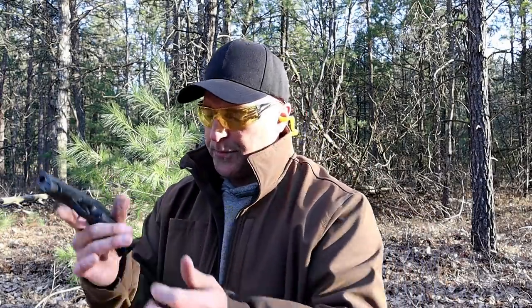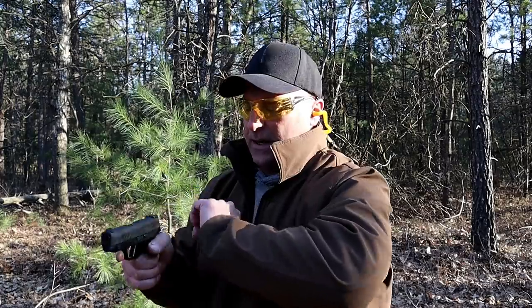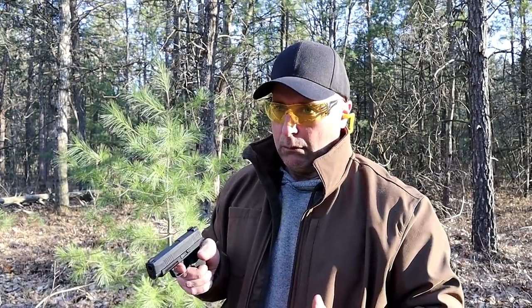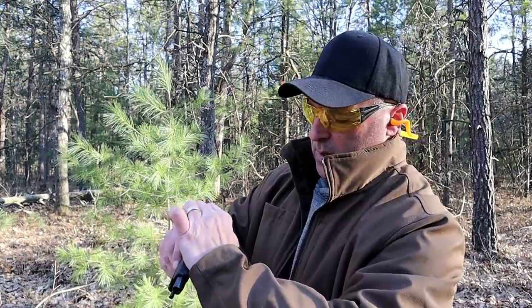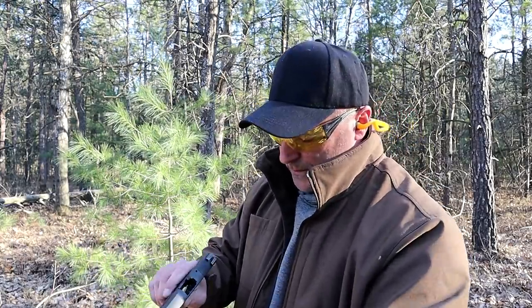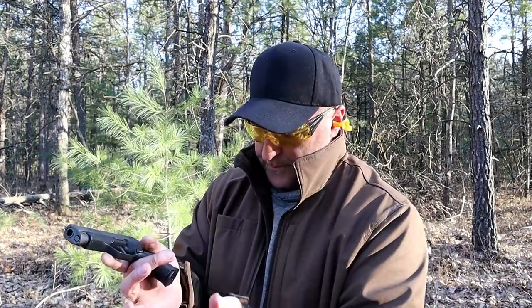I've got 8 rounds here, and this review is dying for a limp wrist test, so let's go ahead and do that. Let me make sure that is seated. Let's see how well this does with a limp wrist. So we had a failure to eject. I held that one really loose — not making excuses; if I was making excuses I wouldn't show it, but I'm showing it.